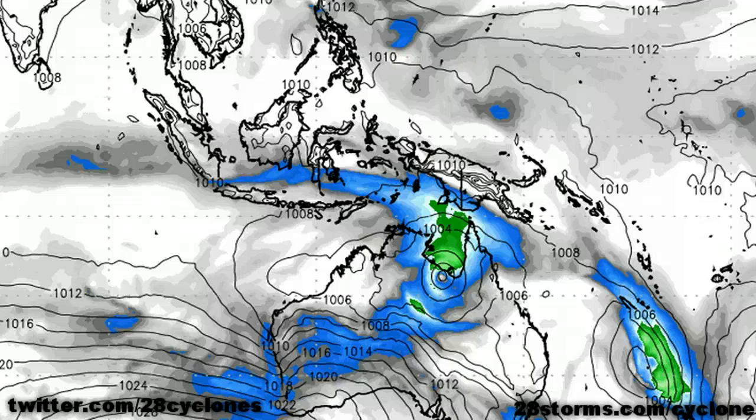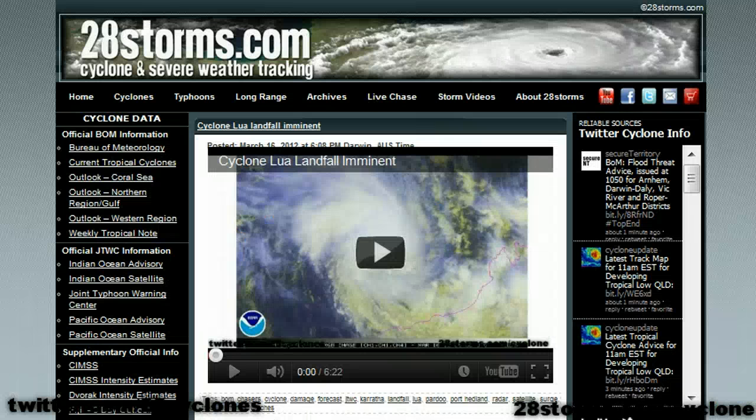The main threat associated with this low at the moment will be the risk of torrential rainfall and high precipitation totals, as the storm will be nearly stationary for several days. That is all for now from us here at 28storms.com. Keep it tuned to 28storms.com/cyclone for more updates.